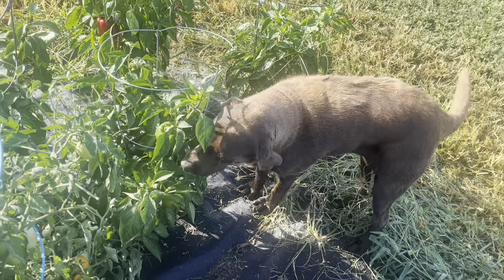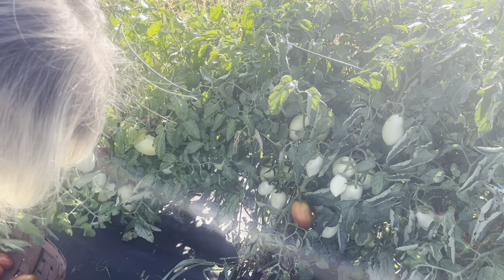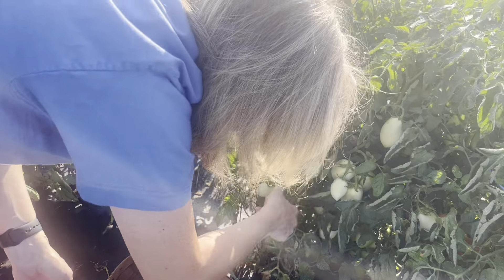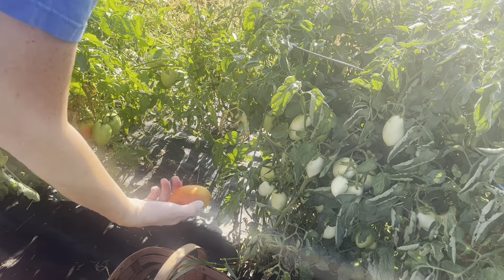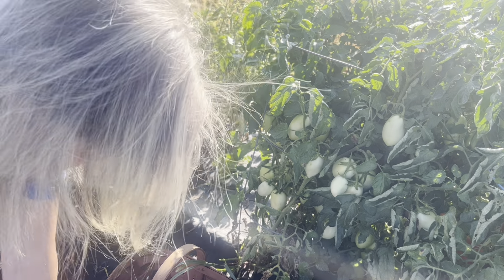There she is, stealing my peppers. I have a few that got knocked off yesterday when I was taking the fence down, so I'm going to make sure and grab those. I'm grabbing anything that has some color to it. I even have some slicers ready — I'm going to put those in a separate basket.